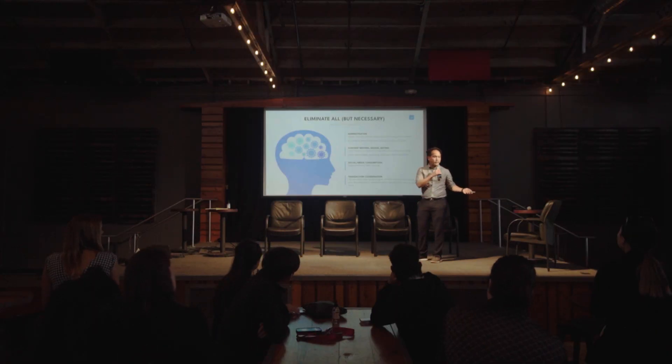Social media consumption — how many of us are surfing Instagram all day liking every single photo, reading everything? Stop consuming and start creating.